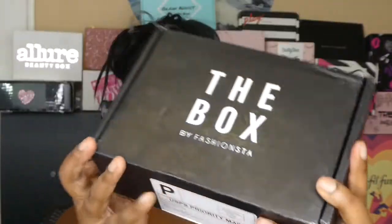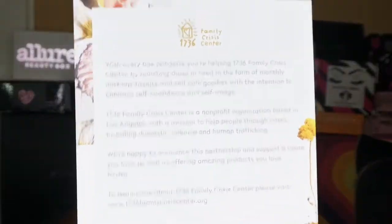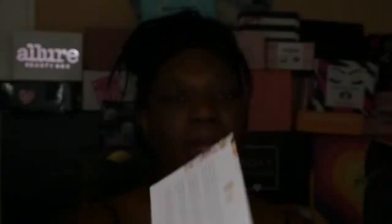So let's go back in time and see what was included in The Box for November 2019. This is what The Box looks like — box with a purpose. At the back of the card, it says with every box purchase, you're helping 1736 Family Crisis Center with the intention to enhance self-confidence and self-image. I wonder how much they donate to the Crisis Center. They're in partnership — doesn't say exactly how much they donate, but that's cool.